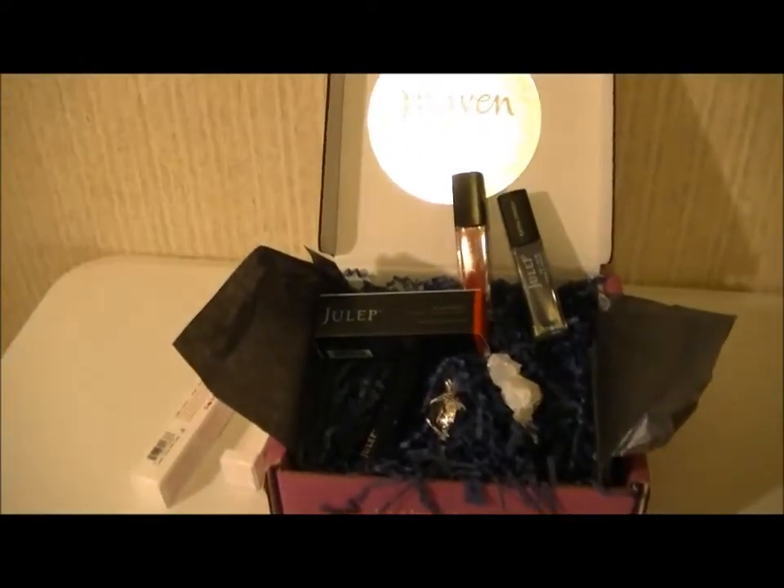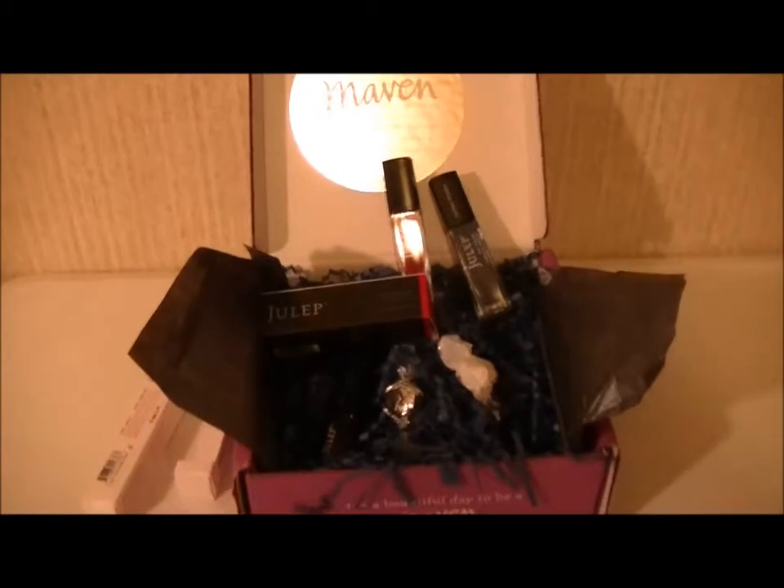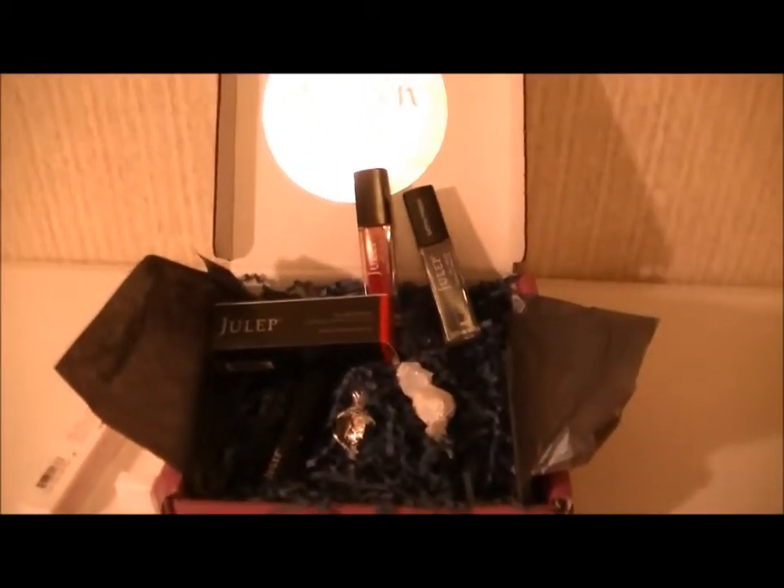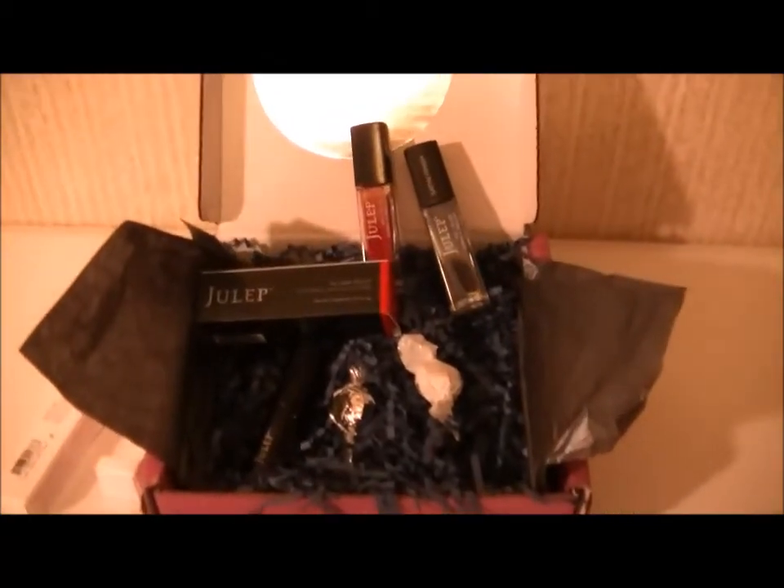Hi again, it's Dina and I'm here with my September Julep box. Here's what I got. I've already opened it and swatched the nail polishes.